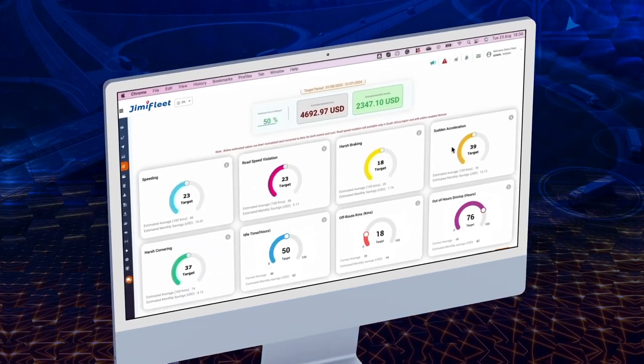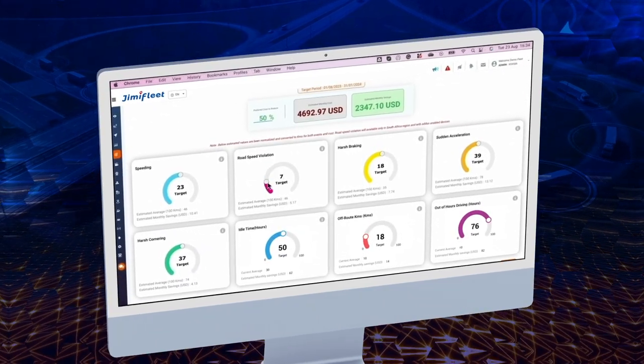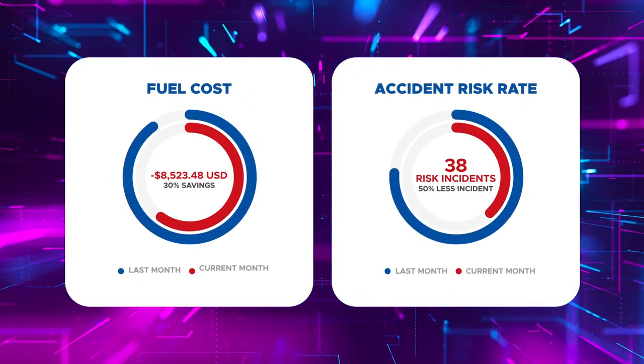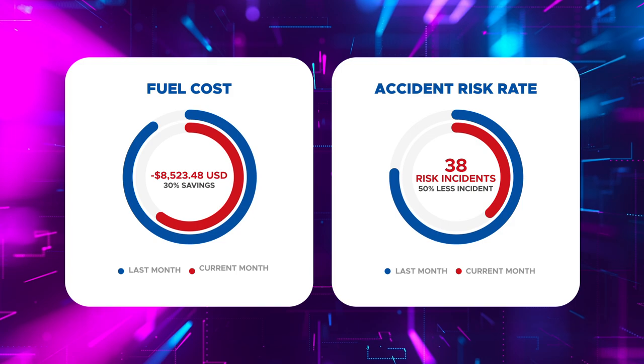This promotes safer driving habits, reduces accident risks, and significantly cuts fuel costs. As the drivers start hitting their goals, watch the fleet's overall performance skyrocket.